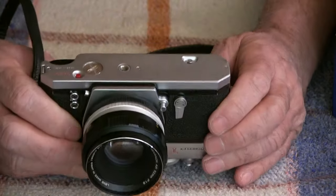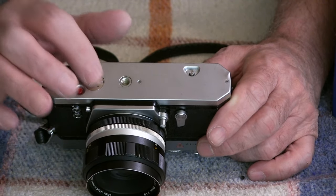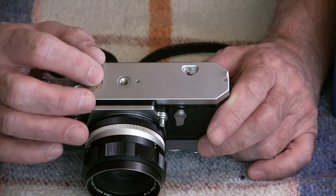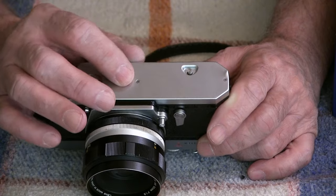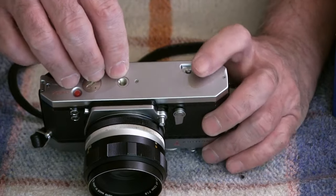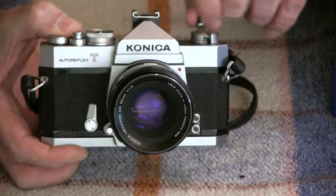I don't think I've shown you the bottom yet. This is your battery check button — you push it, look in the viewfinder, and it will tell you if your battery is dead or not. This little cover holds your batteries — I think LR44s. They're not the same voltage as the original, but they would work in there. This is your tripod socket. This is the button you depress to rewind your film — you have to depress it with one hand and then rewind the film with the other. That's how you do it.